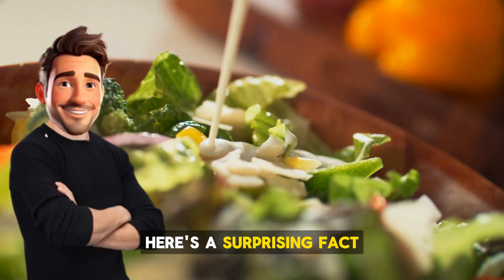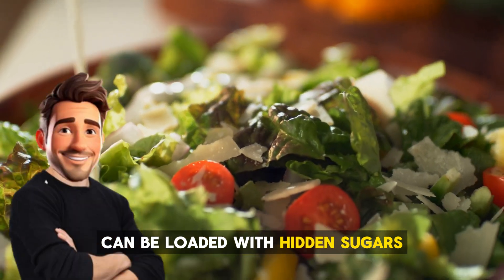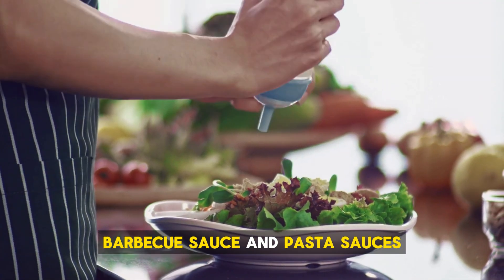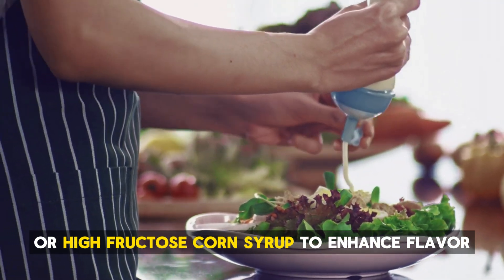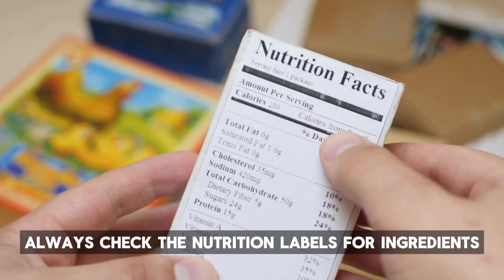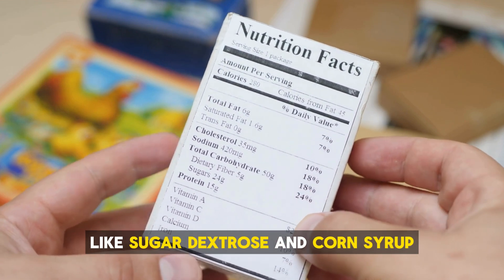Next is salad dressings and sauces. Here's a surprising fact: even salad dressings and sauces can be loaded with hidden sugars. Many store-bought varieties like ketchup, barbecue sauce, and pasta sauces use sugar or high-fructose corn syrup to enhance flavor and extend shelf life. To avoid unnecessary sugar in your diet, always check the nutrition labels for ingredients like sugar, dextrose, and corn syrup.